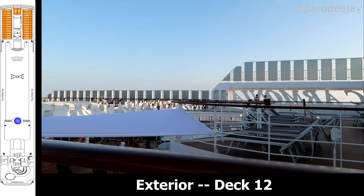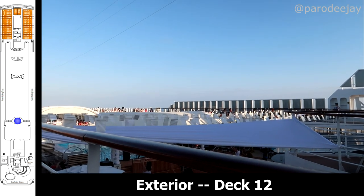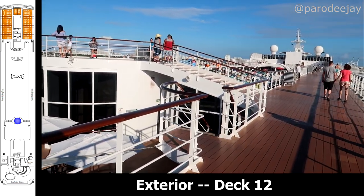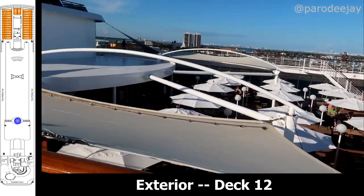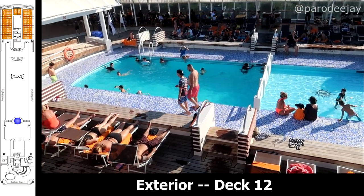There's not a whole lot more to be seen on deck 12, so here are a few random exterior shots from deck 12 looking down. There was this nifty little observation-type deck that we thought could have been an extremely small helipad, but probably not. And a few more shots of the main pool area and stage.